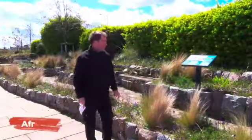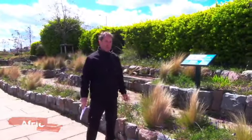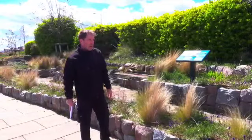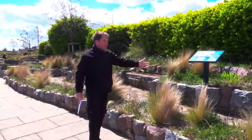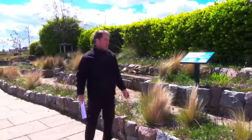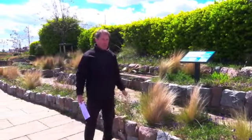This is the African section, which is really just a reflection of the African savannah. This is mainly made up of dispersed trees, small trees growing, but plenty of space on the grounds that allows grasses to develop and grow.